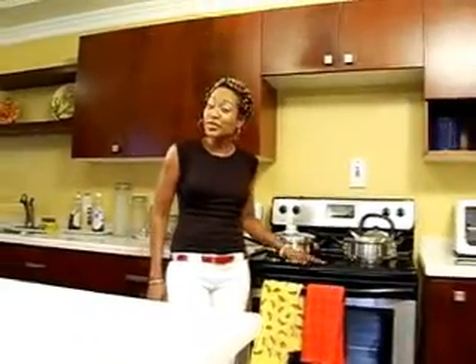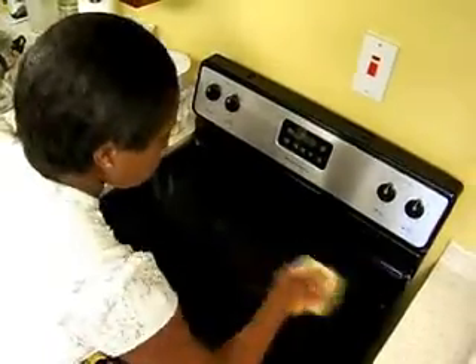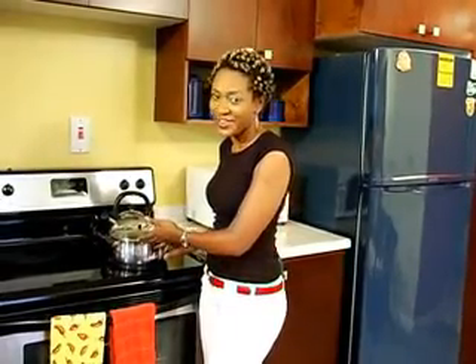Lunch looks delicious. But your stove isn't just there to provide you with delicious meals — it can also help you to conserve if used properly. Clean range top burners and reflectors regularly to ensure better heating and lower energy use. Never cook very small portions in very large pots.